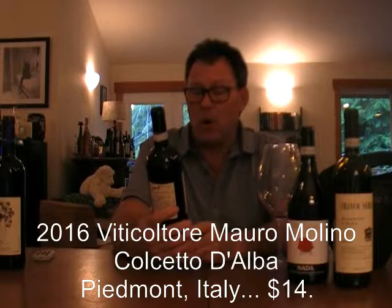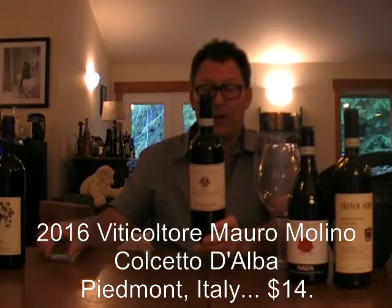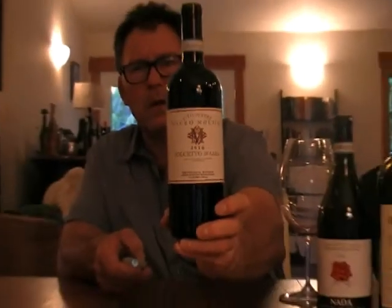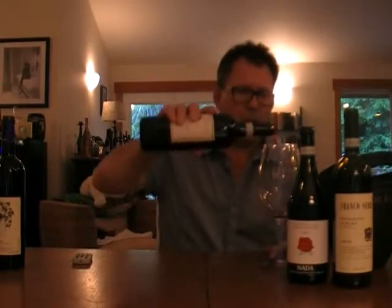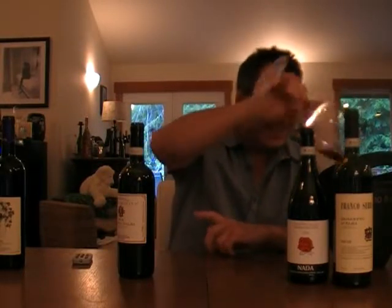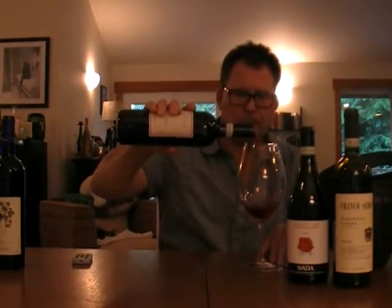The Viticultor Moro Molino Dolcetto di Alba — still in the same area — 2016. This rolls in at $14 to $15. So one out of two so far. Let's see what we get on the nose.